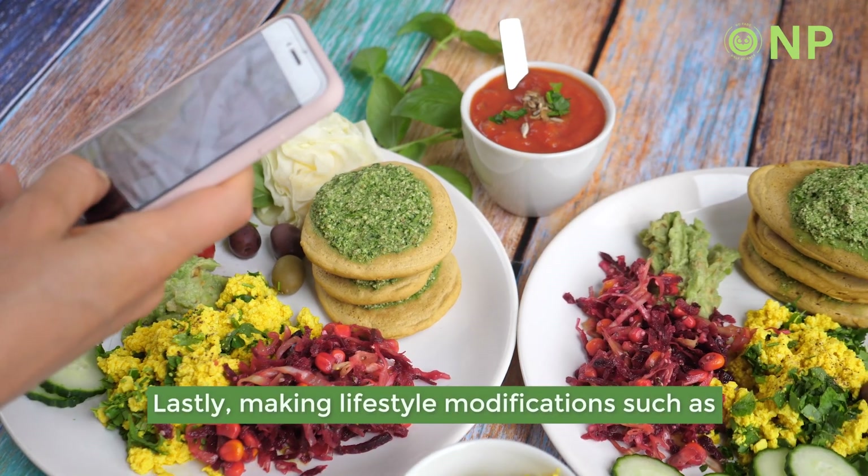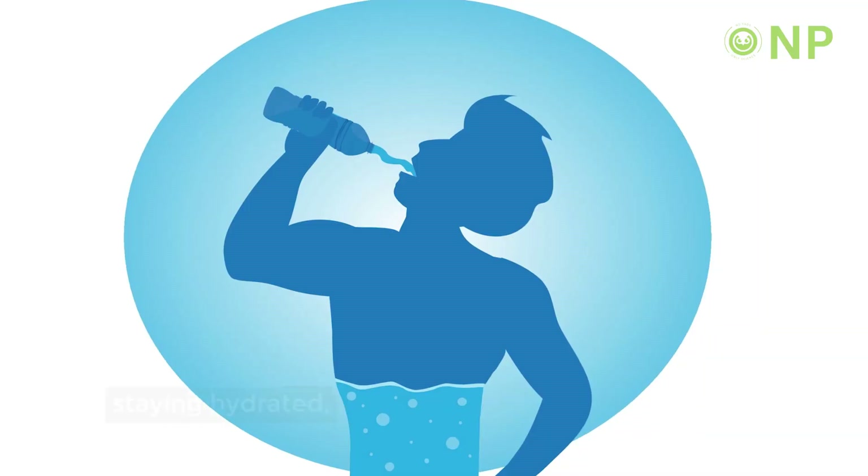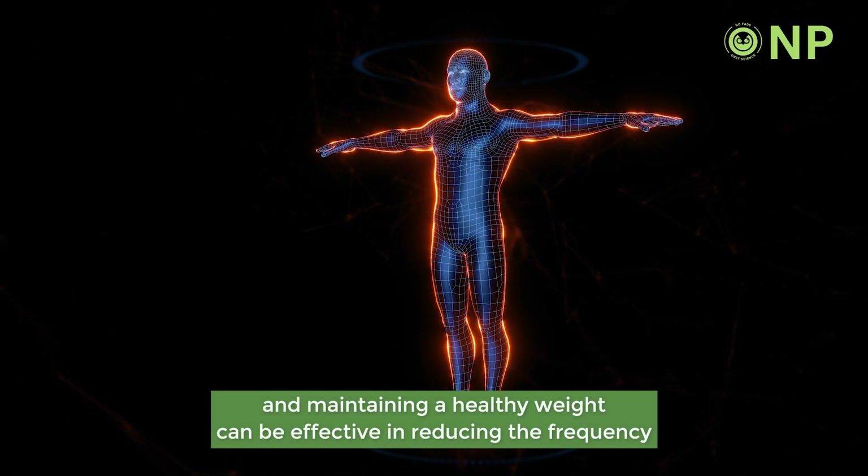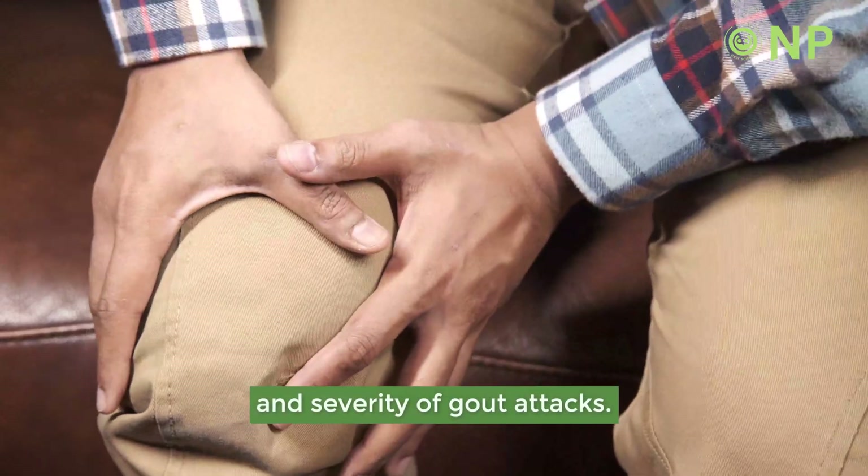Lastly, making lifestyle modifications such as avoiding alcohol, staying hydrated, and maintaining a healthy weight can be effective in reducing the frequency and severity of gout attacks.